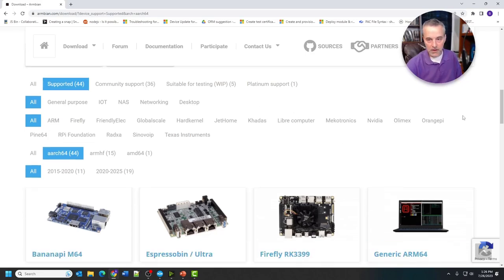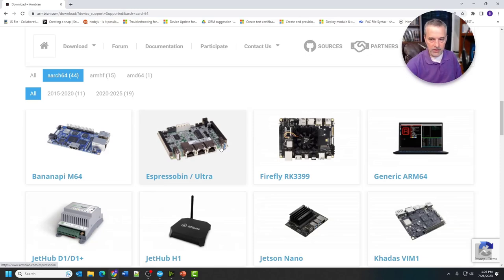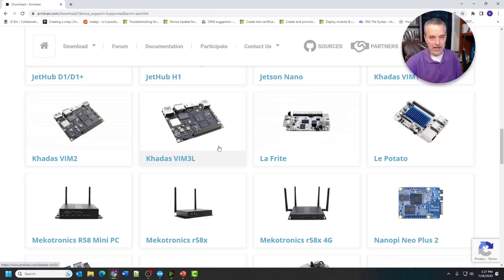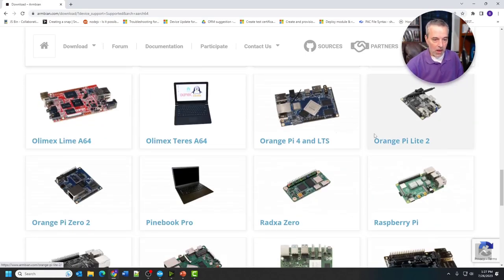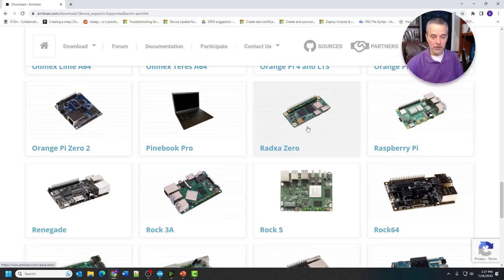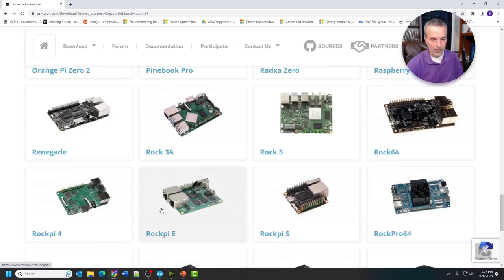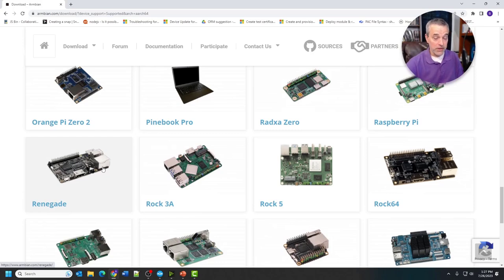Scrolling through the board list, you'll see some brand names you'll probably recognize. The ones I like are anything from Libre computers and anything from Radxa — that's R-A-D-X-A. Lafrida and LaPotato are from Libre computers — more entry level boards but great for basic stuff. The Radxa Zero is kind of a Raspberry Pi Zero alternative: a really basic board but great for basic IoT type stuff. Radxa also makes the Rock series — the Rock 3A, Rock 5, Rock 64, Rock Pi 4, Rock Pi E, and Rock Pro 64. And then there's the Renegade from Libre computer, a great board if you're looking for a good alternative to something like a Raspberry Pi 3, and it's very affordable as well.